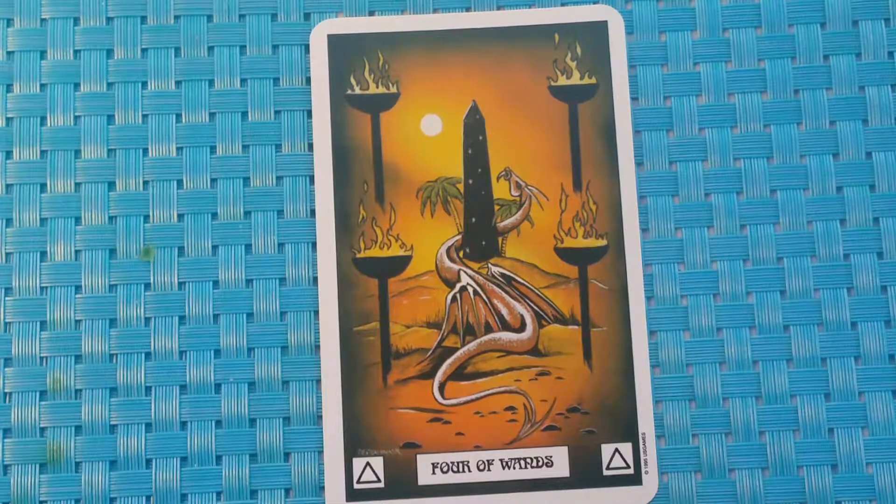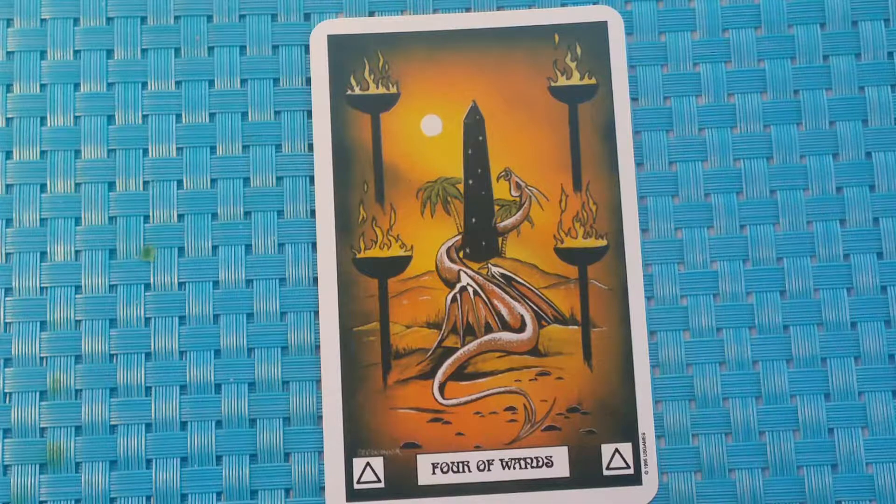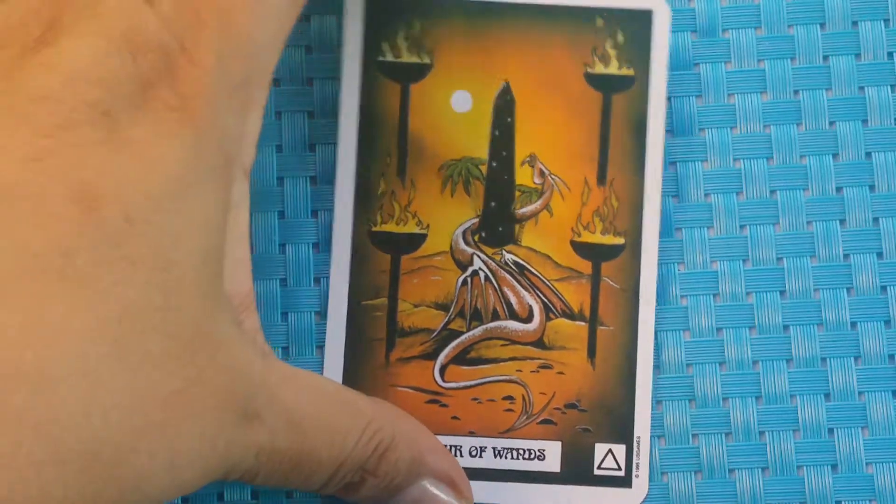Next is the Four of Wands. Our dragon now leads us through the desert across the burning sands. At a certain place, he takes us past an obelisk, almost as if the journey we are making with him is a rite of passage. Divinatory meaning: working with others on a cooperative basis.